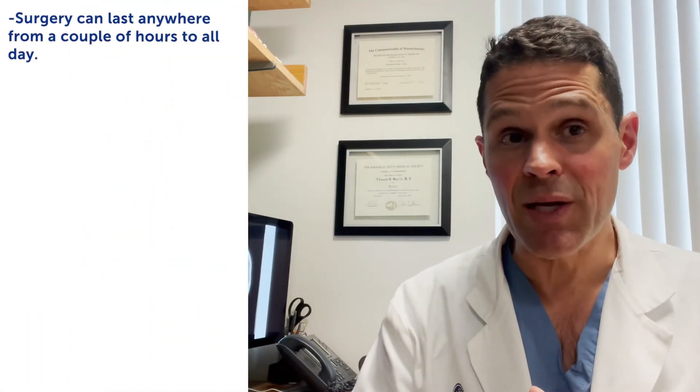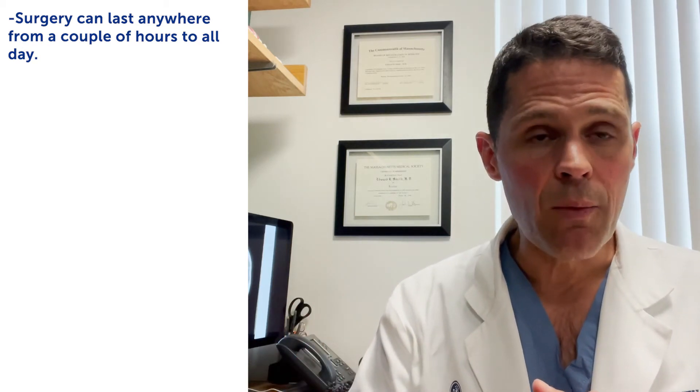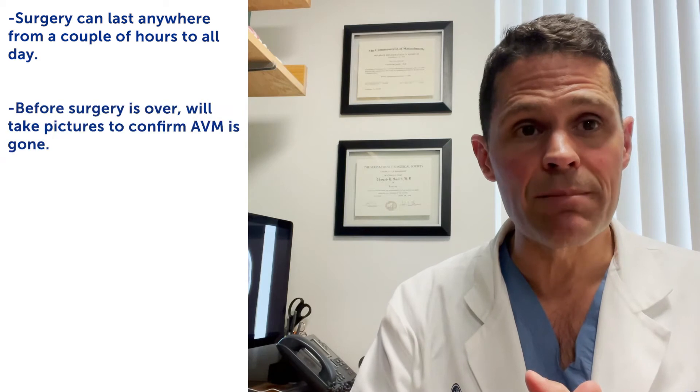That makes my job easier, so we work as a team. On the morning of surgery, myself or my colleague will meet you downstairs. We each run the surgery from start to finish as the lead. We try to take care of the kids like they're our own children. The surgery itself can last anywhere from just a couple of hours to all day.